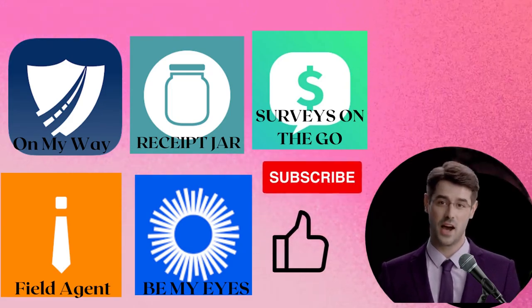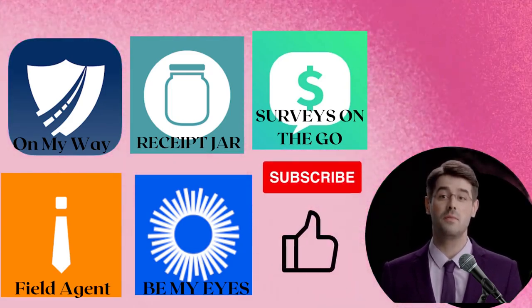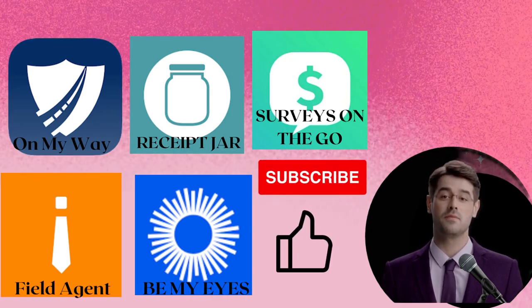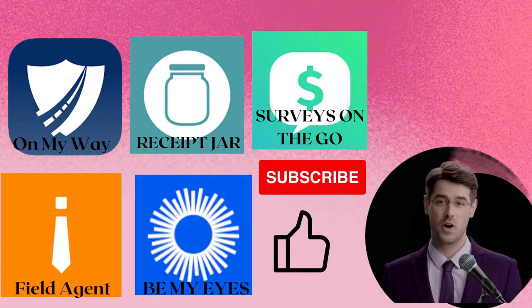That's it for today's video. We hope you found these apps helpful and that you can use them to make some extra cash. Don't forget to like and subscribe to our channel for more tips and tricks on how to make money from home.